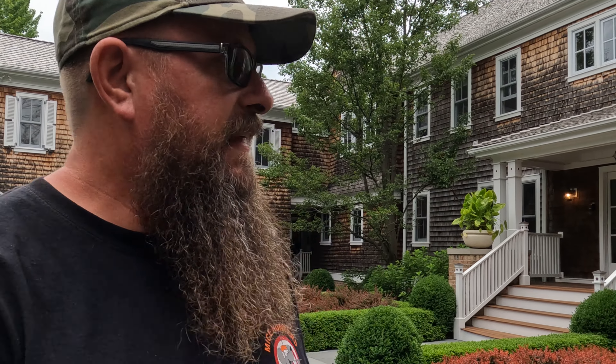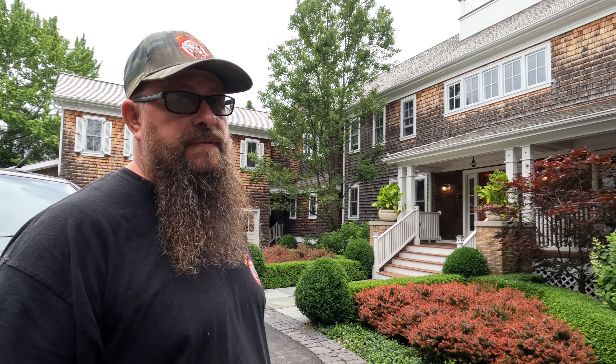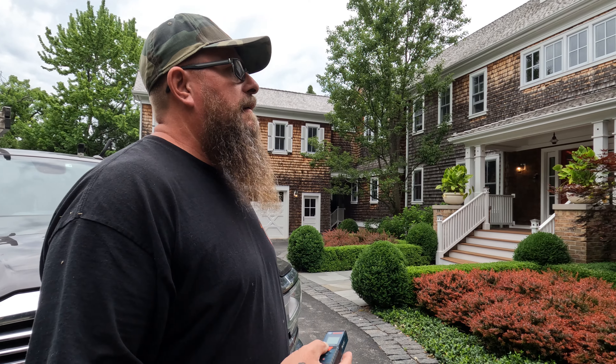Hi everybody, Jason from Mice Hunters. We're going to be taking a look at this house. It has some problems in the basement and also the kitchen. Another company is doing the treatment portion and has referred us to do the exclusion work.